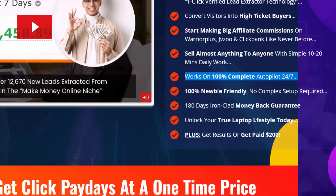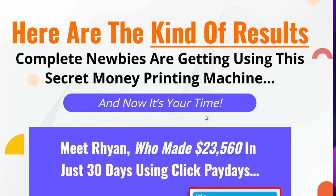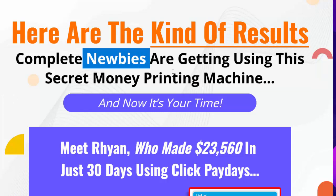Works on 100% complete autopilot 24/7. 100% newbie friendly, no complex setup required. 180-day ironclad money-back guarantee. Unlock your true laptop lifestyle today — plus get results or get paid $200. Here are the kind of results complete newbies are getting using this secret money printing machine.